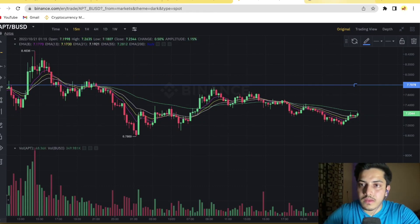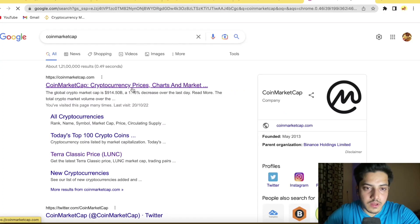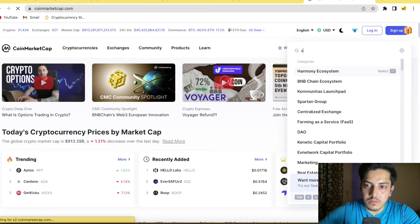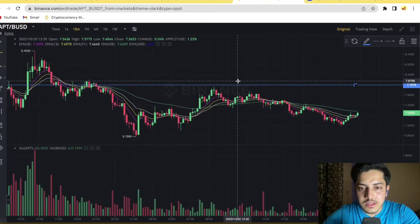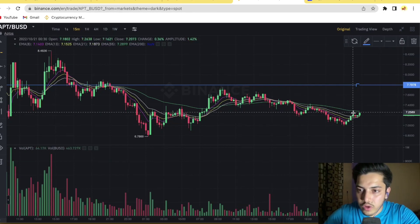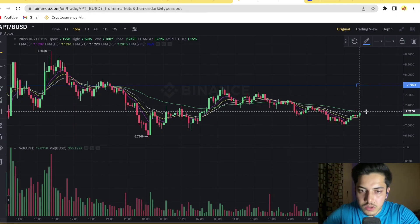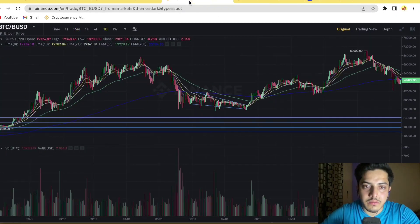Apart from all the technical stuff, there's one more extremely important thing to understand. Right now, please don't buy APT — there isn't a single reason to buy this token right now. We'll see when the moment comes for the uptrend, and then we'll buy. But right now, don't buy at $7.20, because technically we don't have even a single positive indication.